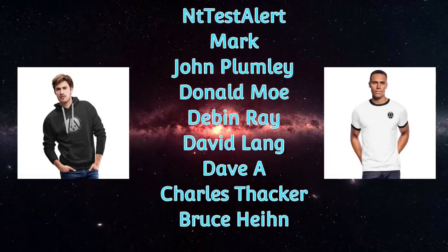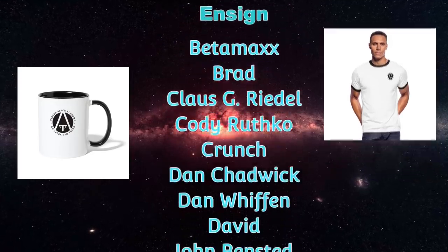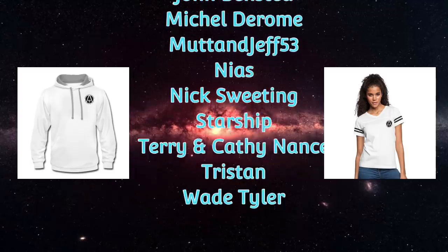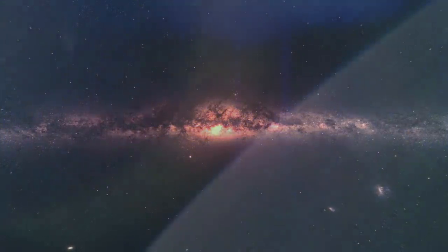Understand that when we introduce a technology in a lesson, we are not saying that it is the only way to get something done, or even the best way. The best method to use, in the real world, is the one that works for the least expense. Here our goal is to introduce and discuss space technology.